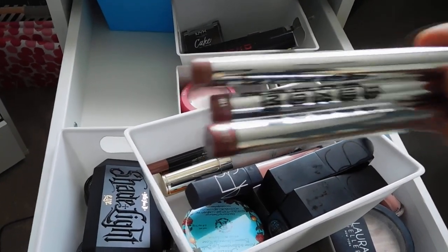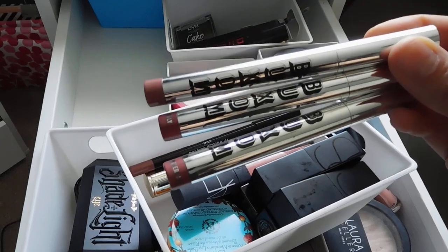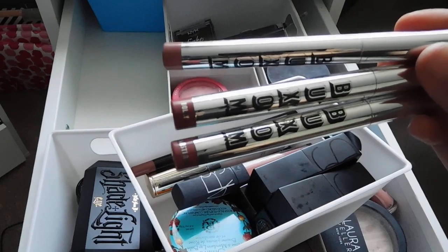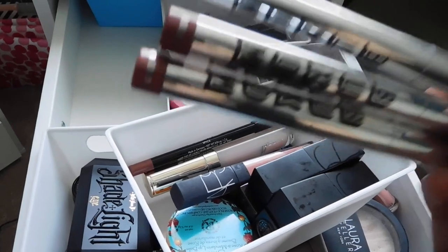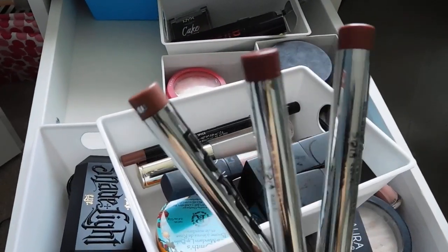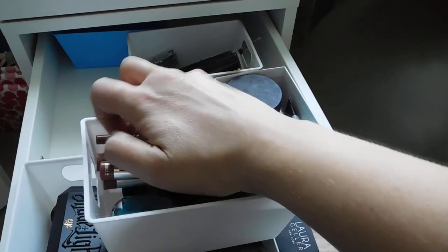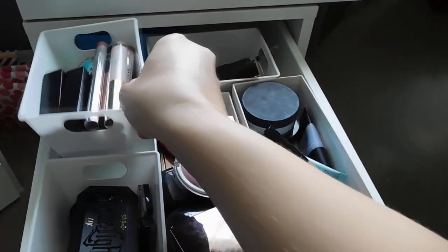The Buxom Full-On Lipsticks don't get talked about enough and they are amazing — I'll link them at Ulta. My favorite shades are Amsterdam, Sydney, and Dolly. They're all more of a mauve, pinky nude, or your-lips-but-better color. There's also a By Terry Baume de Rose lip conditioner and a Smith's Rosebud lip balm in here.